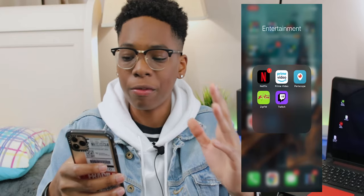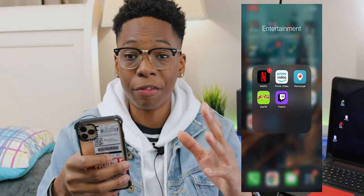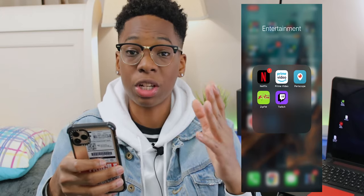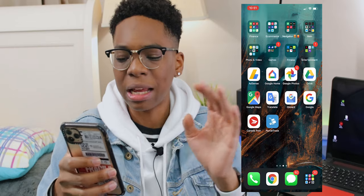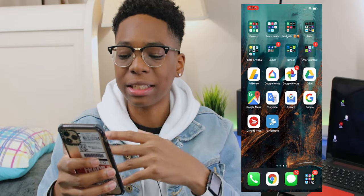In the entertainment folder I have Netflix, Prime Video, Periscope — which is basically live streaming for Twitter — Zip FM Jamaican radio stations, and Twitch to watch my favorite streamers. I also have the Watch app to control my Apple Watch.